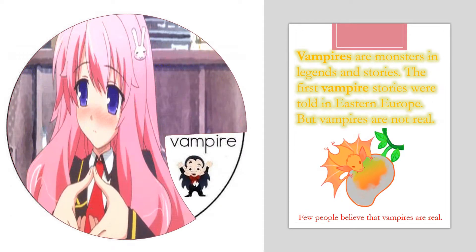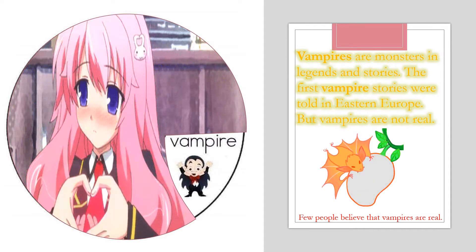Now I'm going to talk about vampires. Vampires are monsters in legends and stories. The first vampire stories were told in Eastern Europe, but vampires are not real. Now can you put vampire in a sentence, please? Few people believe that vampires are real. Awesome!